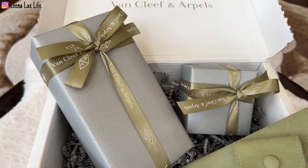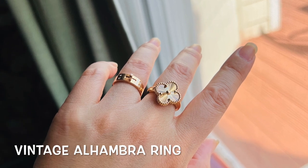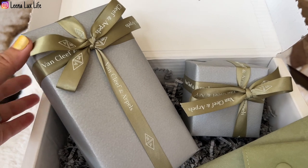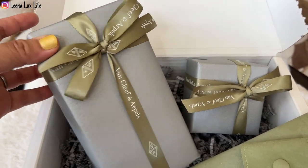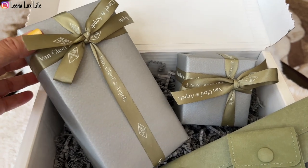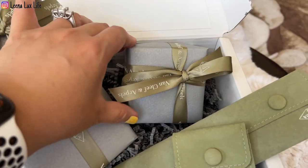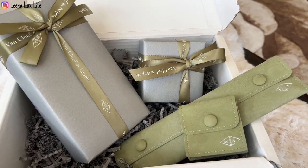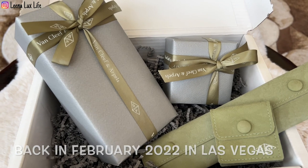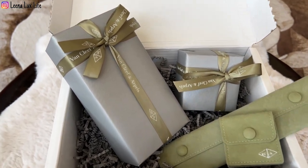I actually got something else before and exchanged it for this one. I haven't seen it in person but I'm sure it's going to be beautiful. The other one is what I got a few months ago, but it didn't get to the store until now — so let's see!